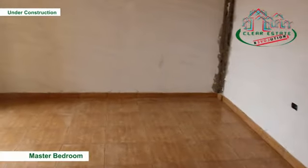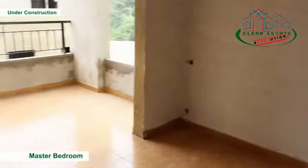At the end of the corridor, you reach the spacious master bedroom that measures 592 by 350 centimeters.